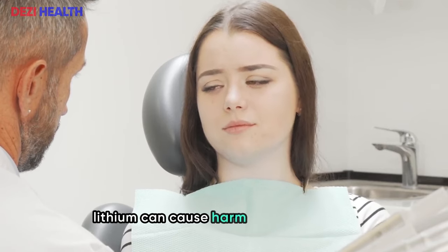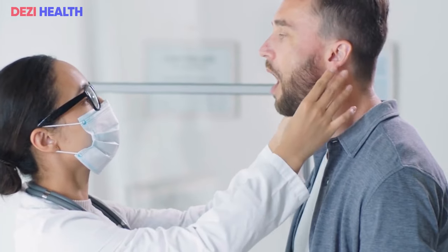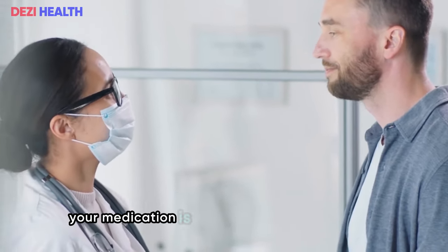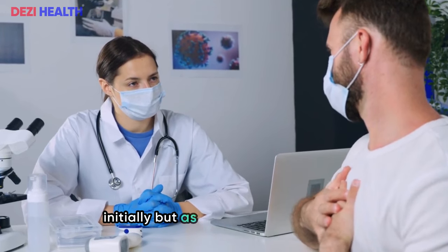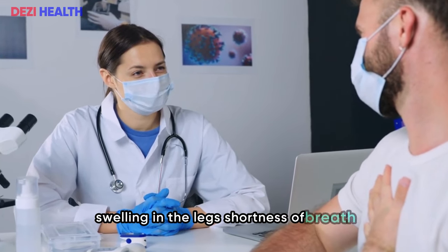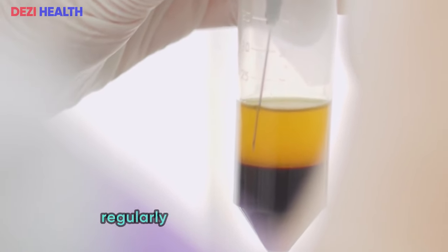Lithium can cause harm in multiple ways, not just by damaging the kidneys. Before starting lithium, inform your doctor if you have any kidney, heart, thyroid, or breathing problems, Addison's disease, or Brugada syndrome. If you suspect that your medication is affecting your kidney health, seek medical advice immediately. Symptoms of kidney failure might not be apparent initially, but as the condition worsens, signs such as decreased urine output, swelling in the legs, shortness of breath, and severe fatigue become more evident. If untreated, the consequences can be life-threatening.